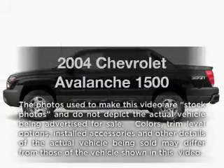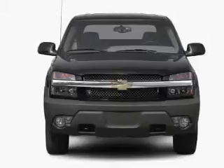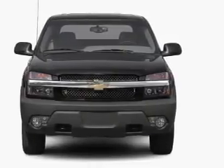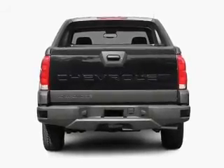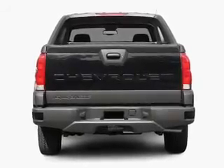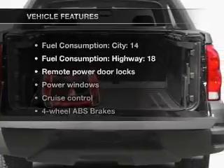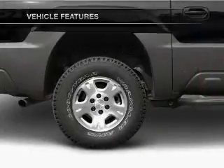Imagine yourself in this 2004 Chevrolet Avalanche. Travel the roads in style and comfort in this great vehicle. With a powerful eight cylinder engine that responds smoothly to its automatic transmission. Premium wheels give a more luxurious look. The anti-lock braking system will keep you safe on the road. And with these notable features, you won't want to miss out on the opportunity to own this amazing ride.